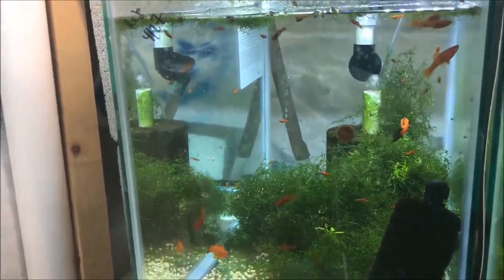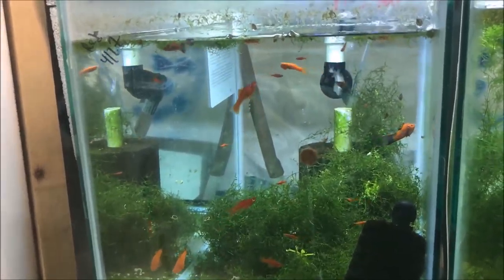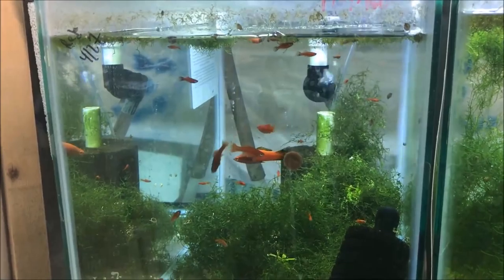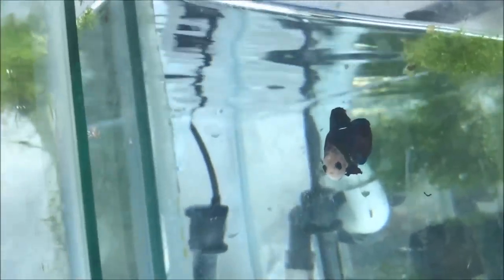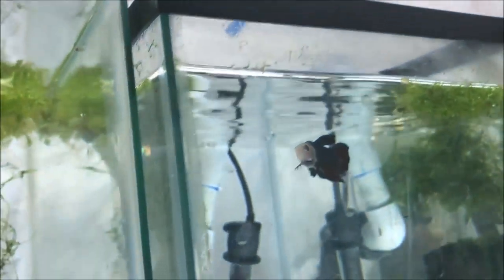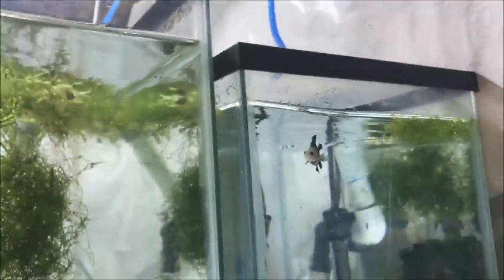Except for one — the tank behind me with Bruce in it. Bruce is just chilling. Let's say hi to Bruce. Were you born to run, Bruce? Were you born in the USA? Are you growing up? Sorry — Bruce Springsteen song references.